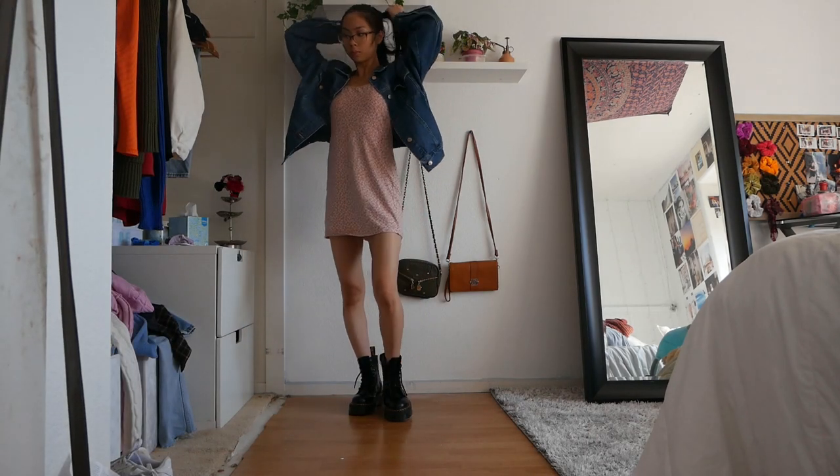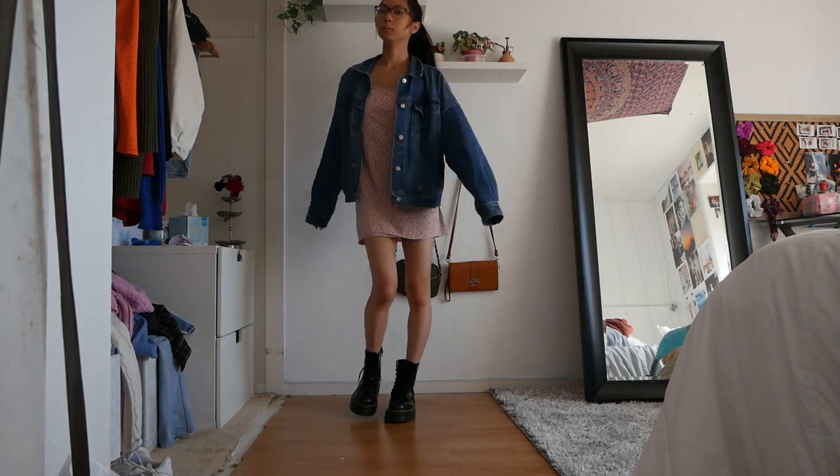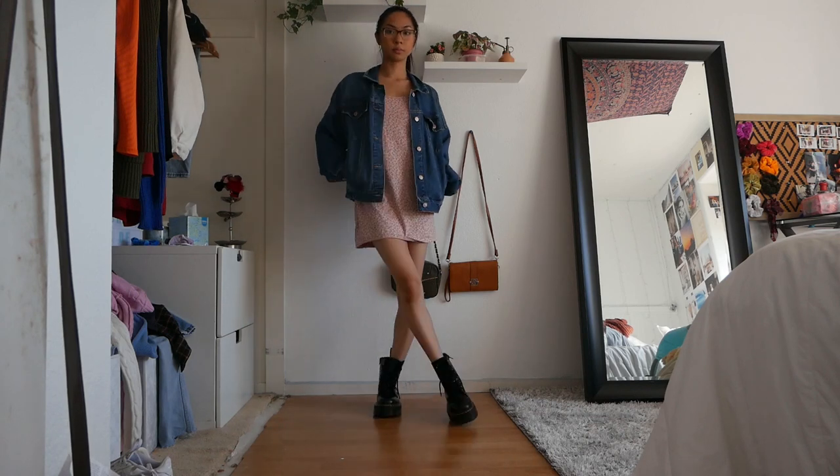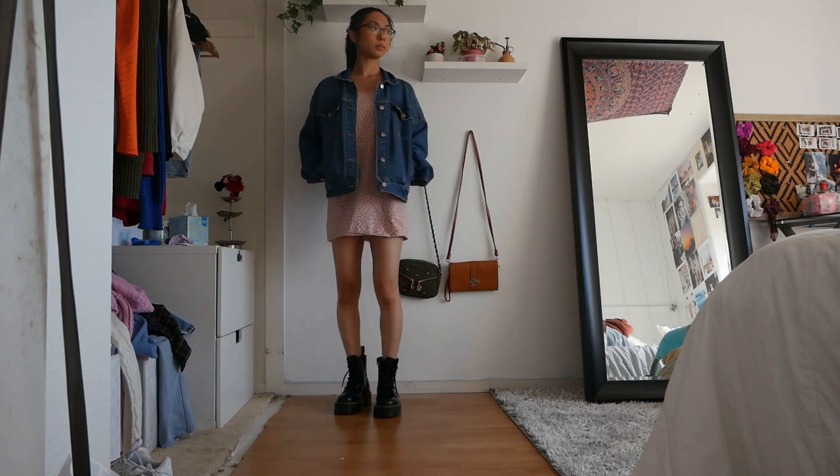One of our very last outfits is basically just a floral dress with an oversized denim jacket. I love the look of a denim jacket over a dress — I definitely think it just spices up the outfit.